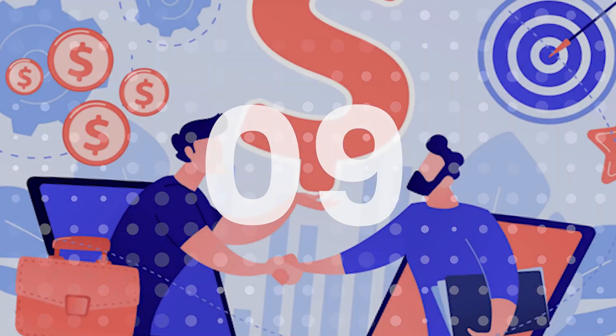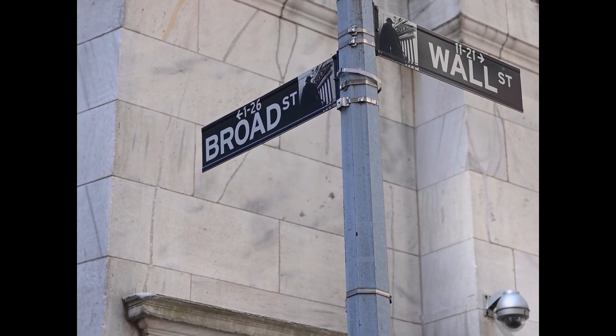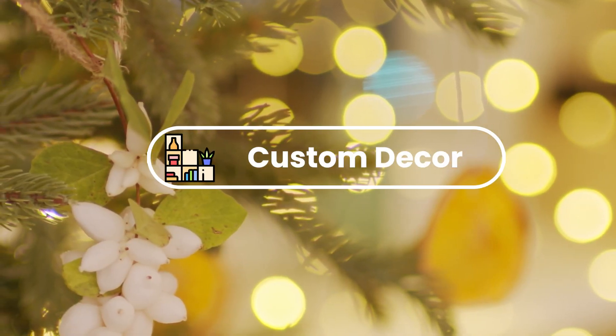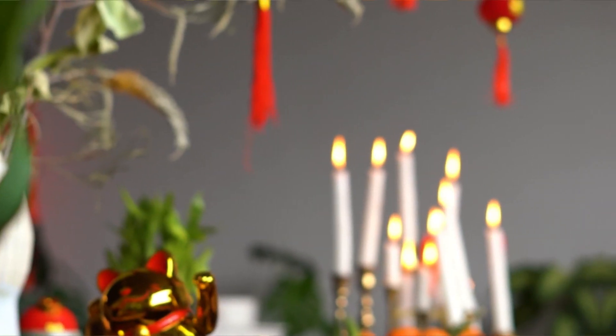Number nine: custom signs. Weld custom signs for businesses and homeowners. Offer a range of designs and materials to suit different tastes and budgets. Number ten: custom decor. Create unique and eye-catching decor items for homes and businesses. Offer a range of designs and specific materials to suit different tastes and budgets.